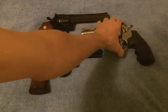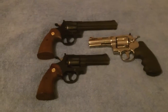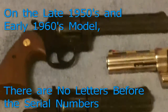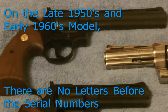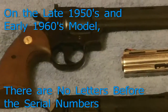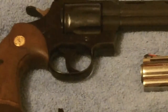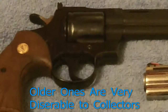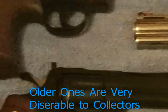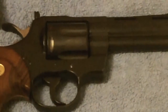Quick thing about the serial numbers as another piece of trivia: you can tell a late 50s and early 60s model by whether or not there is a letter in front of the serial number. This one does not have a letter in front of the serial number, and it is a 1963. This one is late 70s and this one is early 70s.